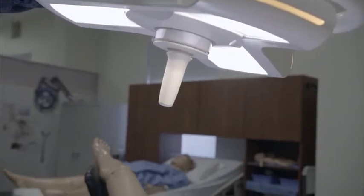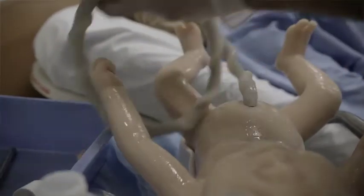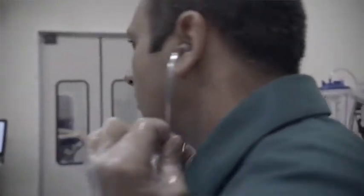Our most advanced product is a birthing simulator. This is a birthing mannequin that gives birth to another mannequin. It's used to train medical practitioners on how to react to certain situations during a delivery, for example, some kind of traumatic event.